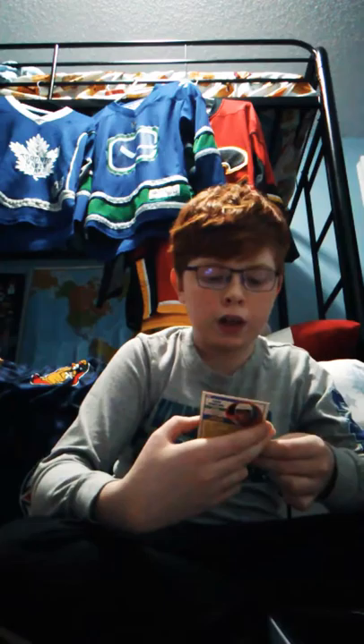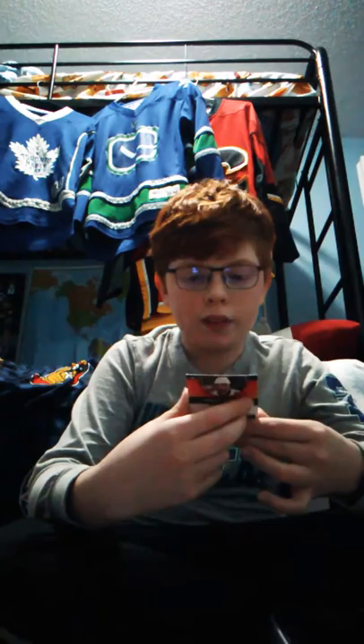We got a vintage one again - Patrick Sundstrom from the New Jersey Devils. Vincent Trocheck from the Florida Panthers - that's Florida man right there. Wayne Gretzky with the Art Ross Trophy - pretty rare pull there. I remember getting him, I was pretty surprised.